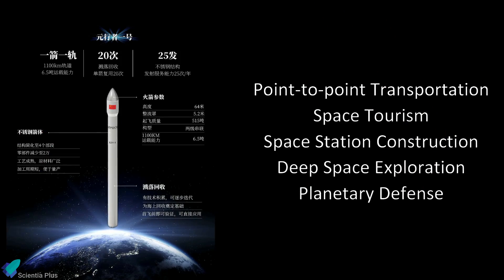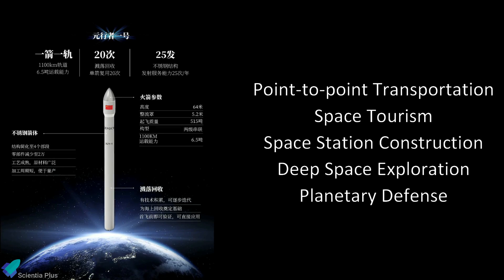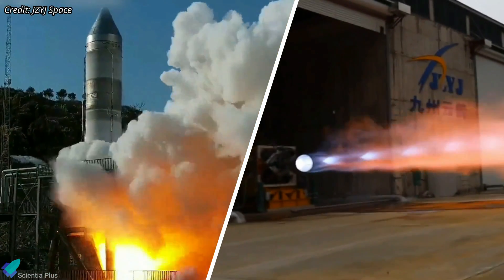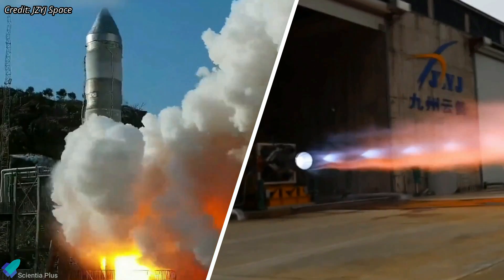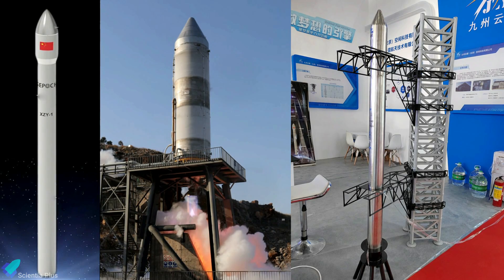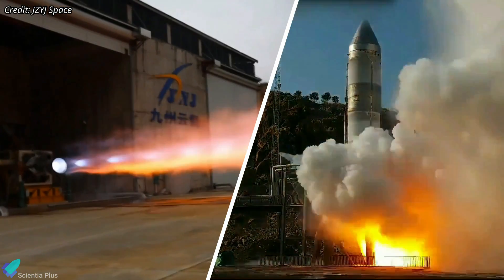According to the company, the rocket's targeted markets include point-to-point transportation, space tourism, space station construction, deep space exploration, and planetary defense. Since it is currently in the initial stages of development, not many details are available about SpaceEpic's reusable rocket, and the company has not yet revealed when the first orbital test flight is expected. Given that all ground tests to date have been very promising, I believe that once fully developed and in operation, SpaceEpic's reusable rocket will have a huge impact on the future of space travel. I will continue to follow the rocket's developments and keep you updated on the latest news.